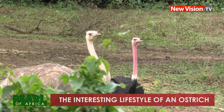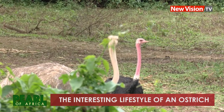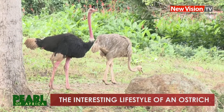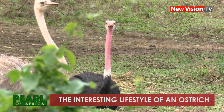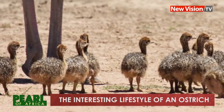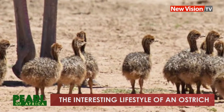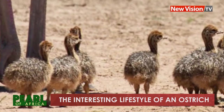Interesting about the ostrich is that during incubation, both the male and the female take part. The female dominates during the day and the male takes over at night. After 45 days, the eggs hatch. At this time, the male ostrich takes over the hatchlings, teaching them how to feed and defending them.